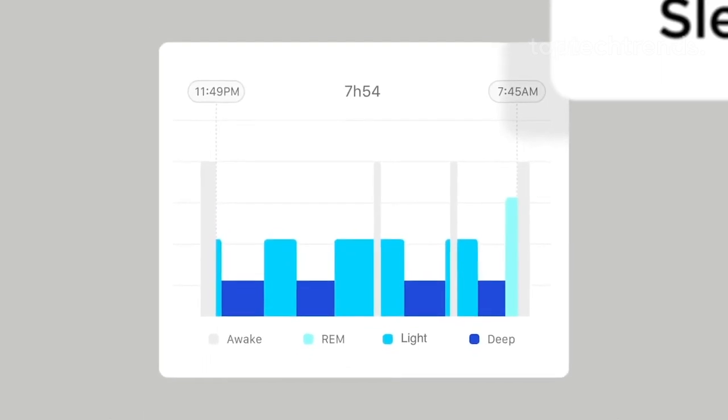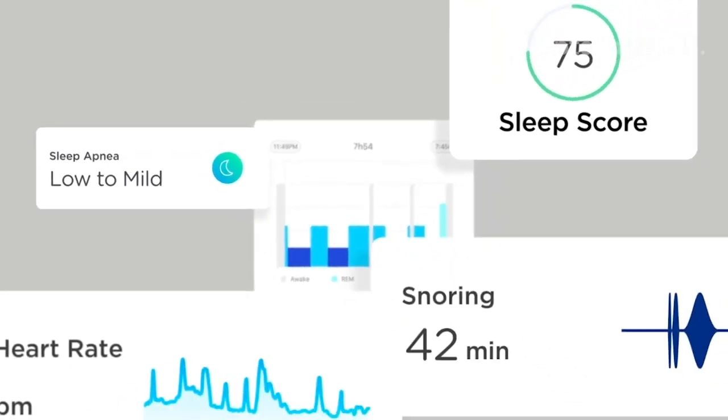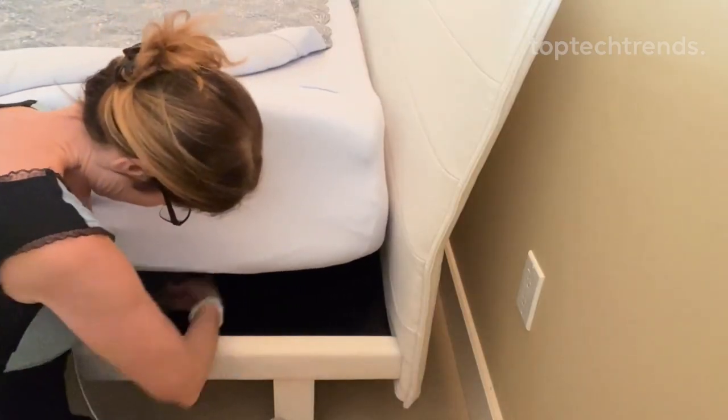Plus, it's so smart it'll even talk to your lights and thermostat. And if you're too lazy to check your sleep stats, just ask Alexa. So why wait? Get ready to snooze like a boss with Withings Sleep.